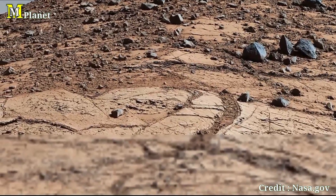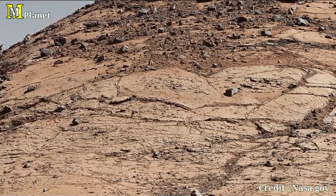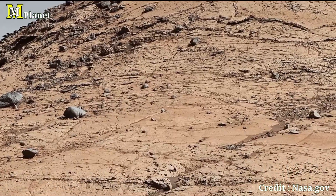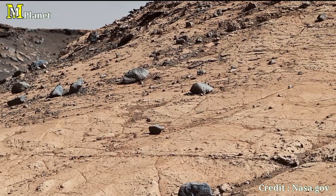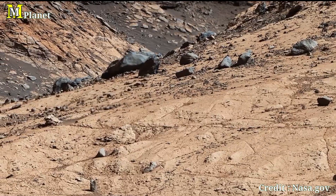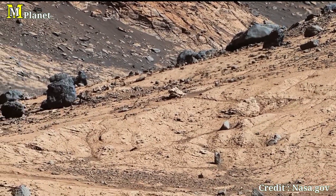And that wraps up our journey across this incredible panorama, from the western buttes to the greenish pavement ridge. We have explored the unique formations that make Mars such an intriguing place. Thanks to Curiosity, we are uncovering the secrets of the red planet one image at a time. Be sure to like and subscribe for more space content and updates on Curiosity's mission. See you next time, thanks for watching.